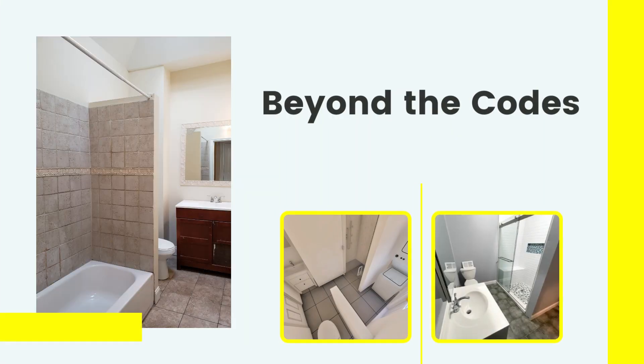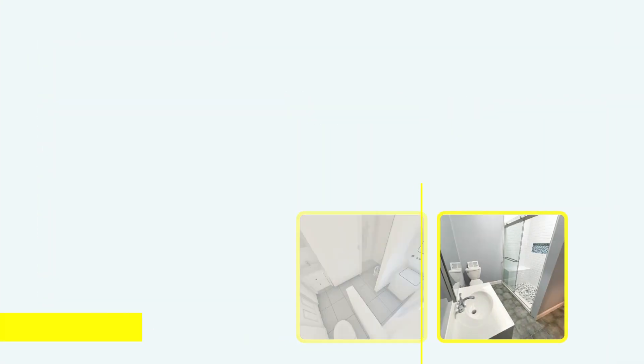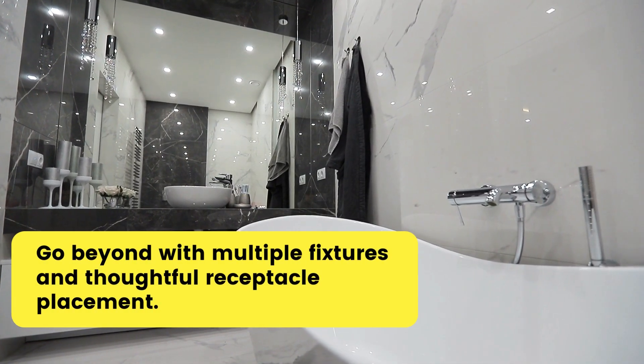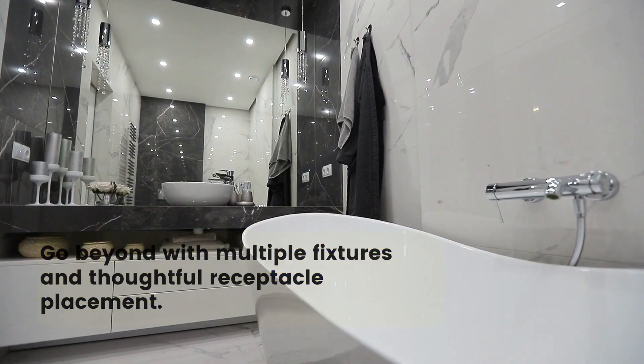Beyond mere compliance, there's room for innovation. Consider multiple light fixtures, enhanced ventilation, and receptacles placed for convenience. Embrace the opportunity to create a haven that goes above and beyond.